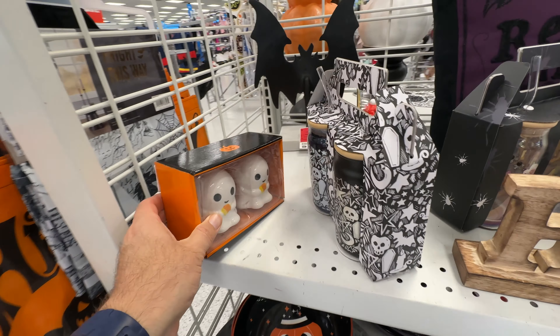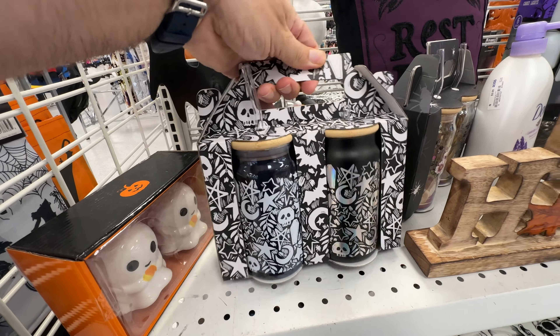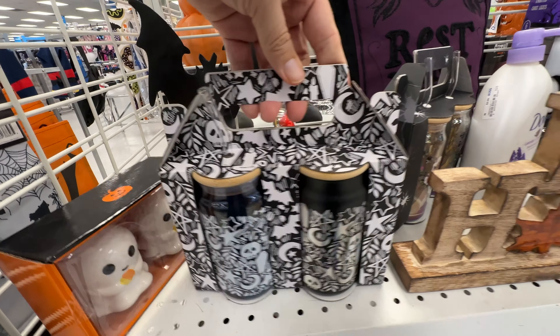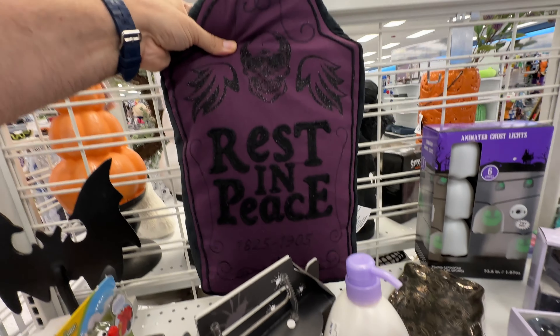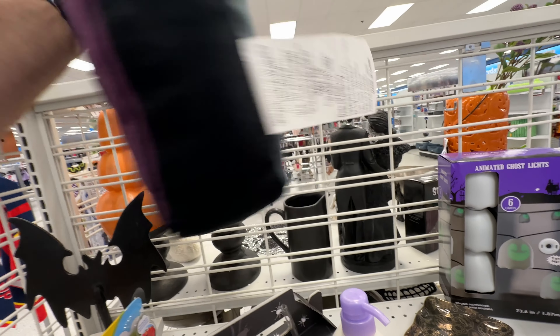I have to admit the good pricing here is what draws me every year to find those little knickknacks for Halloween. They can really flesh out your display and some of them look really high-end, like that little bat there. Love the pillows too.